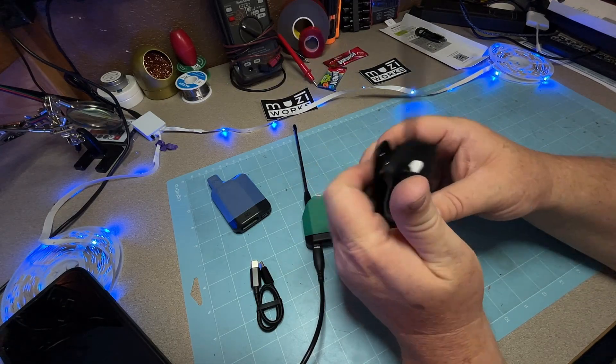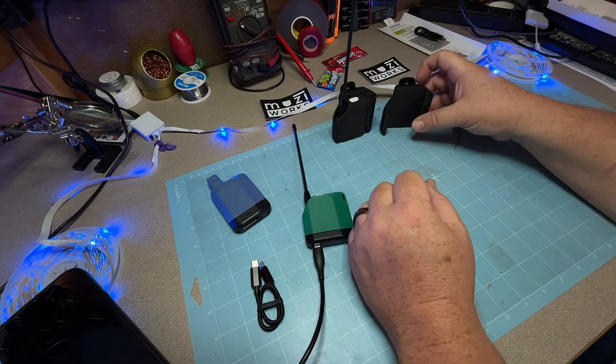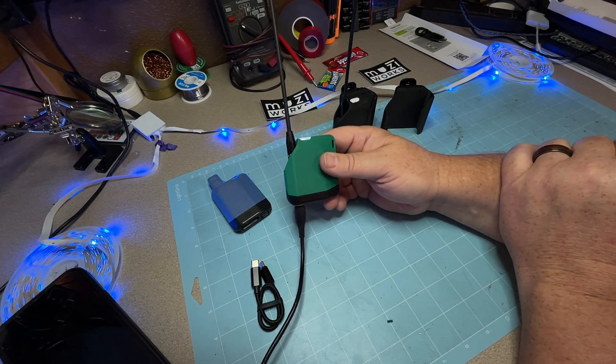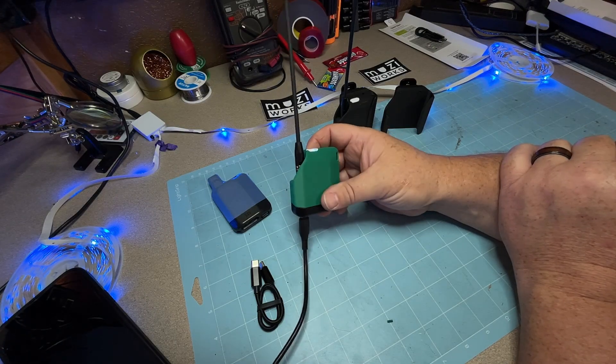Again, with these you don't want to turn them on with the antennas off — Meshtastic really does not like that. Now that I've got the antenna in, the next step is just programming and doing the firmware. I'm going to let this one charge for a few hours and get a good charge on it.